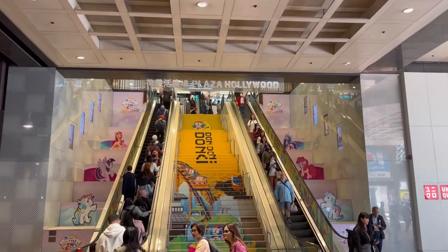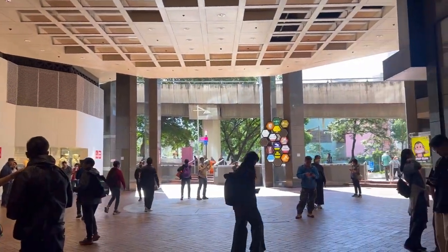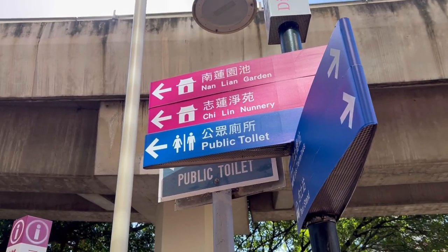So we're now in Diamond Hill. This is the last station and the nearest station to Nanlian Garden. You have to exit at C2. You will see Plaza Hollywood Mall when you exit at C2, and from there just turn right and follow the signs.